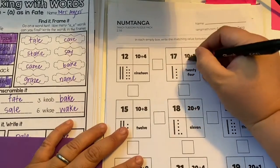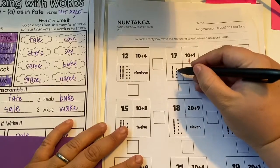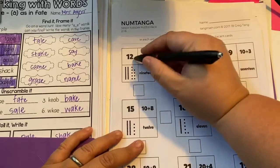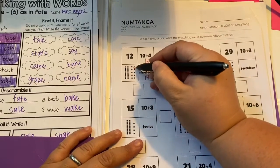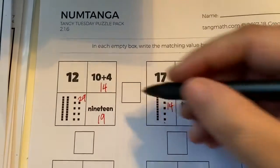So 17, 11, 24, 14, here's 12, 14, 19, 10, 20, 29. So the number that's the same between those two boxes is 14.